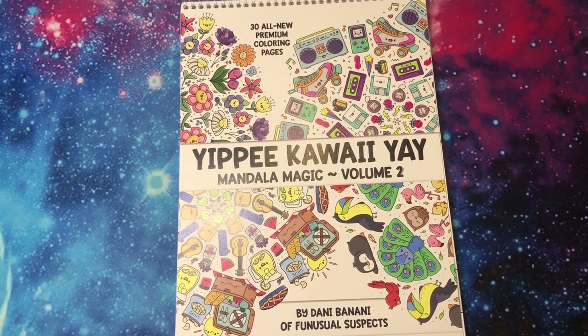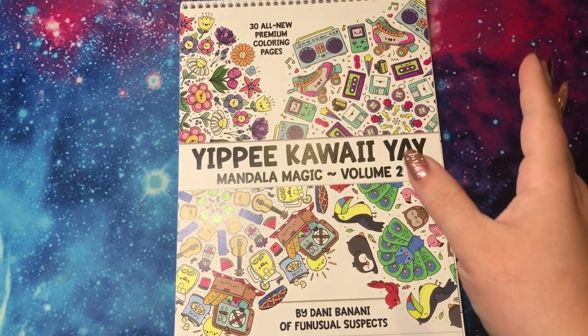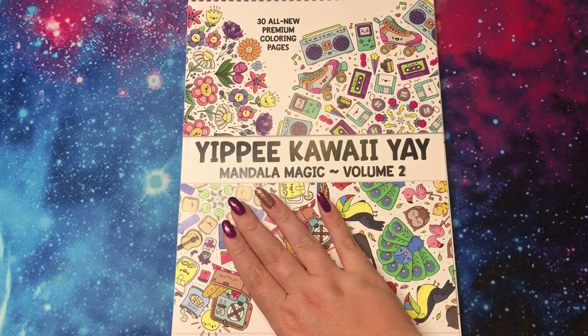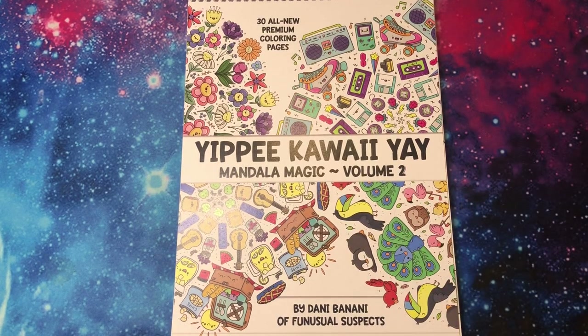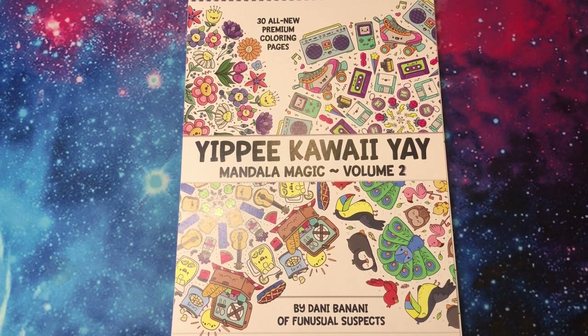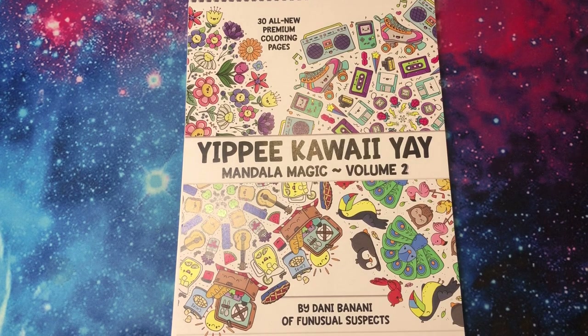Hi guys, it's me, Danielle Danny Buttons, and I'm here with the most exciting video. I am so happy. My most anticipated book of the year is here — Yippee-Kawaii, Volume 2. And if you can believe it, this is even better than Volume 1, in my opinion. And I love Volume 1. Volume 1 is probably my favorite coloring book. So I want to flip through this for you and show you all the little extra goodies I got, and yes, we'll talk all about it.